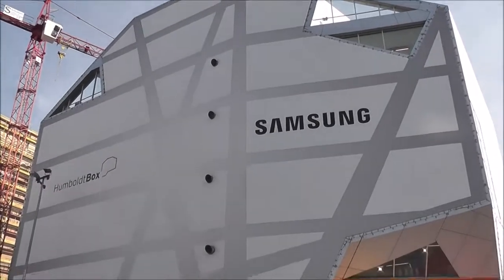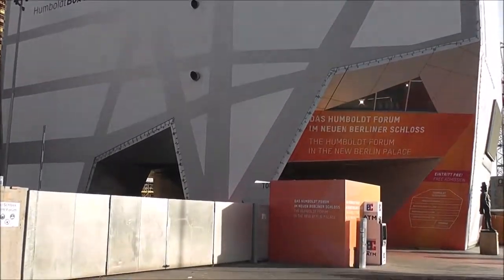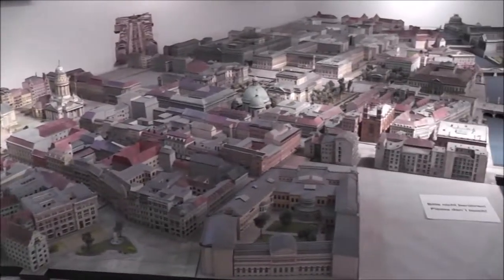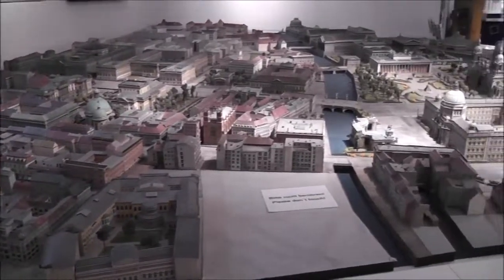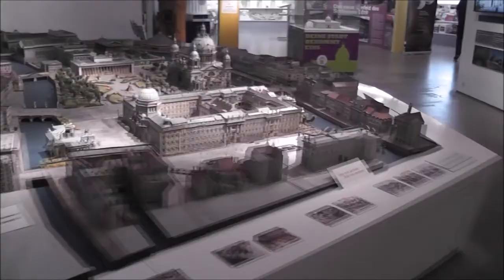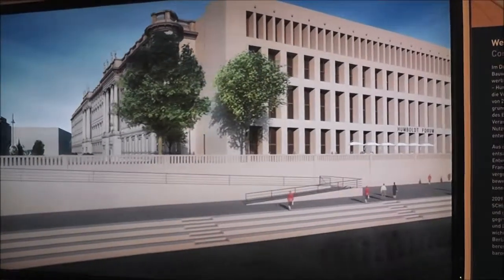This is the Humboldt Forum, dedicated to the reconstruction of the palace. It opened in 2019. So we're at the Humboldt Forum temporary exhibition, and this is a nice model of Berlin. This is a computer mock-up of what the palace would probably look like once it's rebuilt.